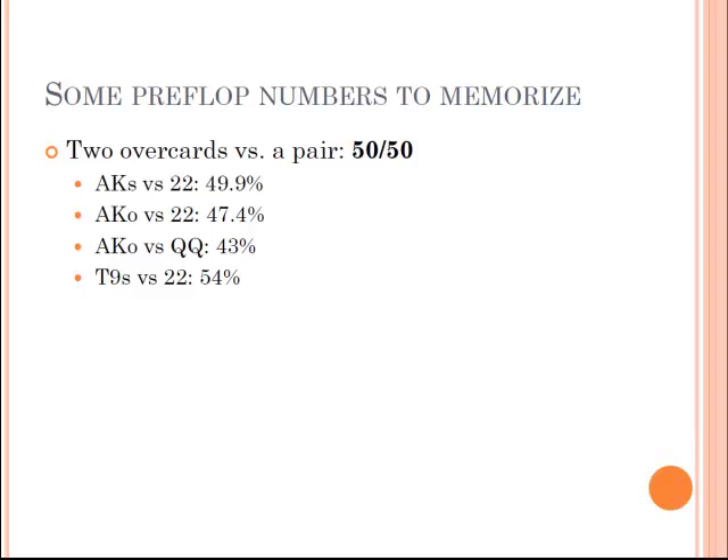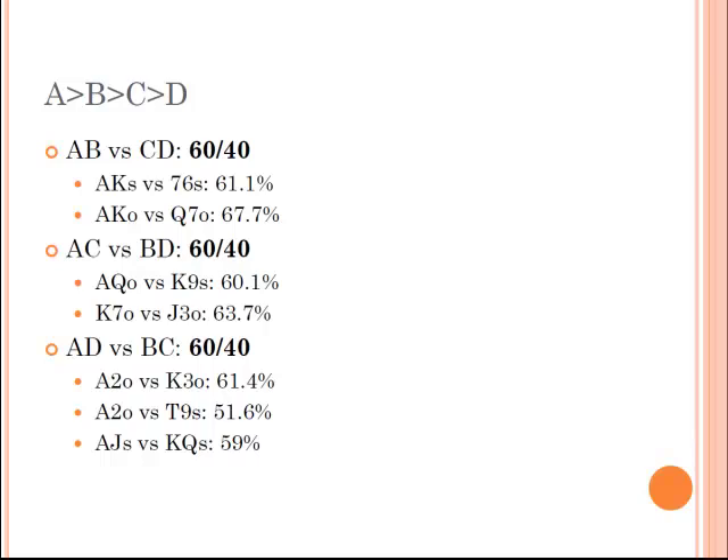Two overcards against a pair is actually very close to 50-50. Ace-king suited against pocket twos is 49.9% — it's actually very close to a coin flip. So two overcards against a smaller pair is the other one to remember. And the last one: when you have two different cards and they have two different cards with all different ranks, it's about 60-40. The person with the biggest card of the four is about 60-40 to win.